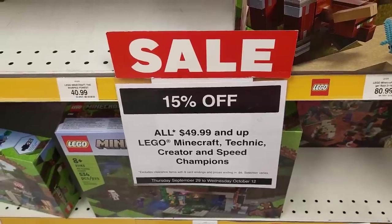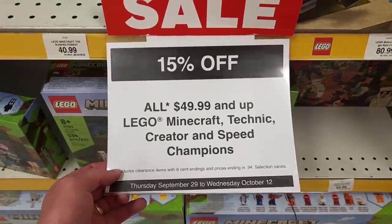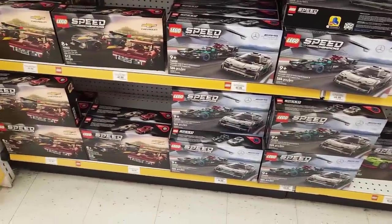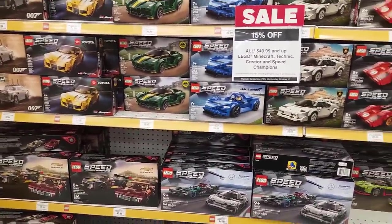I couldn't say no to this guy. They actually have a sale on that I didn't see at the other Toys R Us — it's 15% off all of the Minecraft, Technic, Creator, and Speed Champions sets valued over 50 bucks. From what I read, all the Technic ones are included, so the Porsche 911 RSR is included. The sale's on here though and it wasn't on at the other store — that's because they're out of this week's Bricktober promo. 15% off, decent themes I guess. The Speed Champions, I think, of all those themes is the best. But of all of these sets, there's one Speed Champion set on sale — tell me how that's a good deal. None of the other ones are on sale. What a joke of a sale.